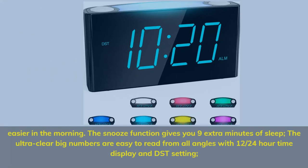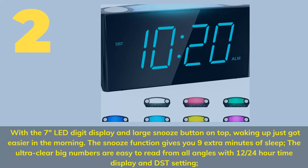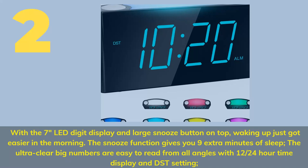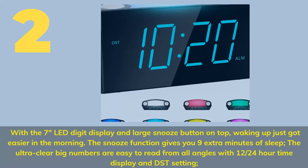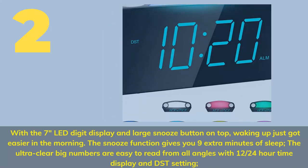Number 2. With the 7-inch LED digit display and large snooze button on top, waking up just got easier in the morning. The snooze function gives you 9 extra minutes of sleep. The ultra-clear big numbers are easy to read from all angles with 12/24-hour time display and DST setting.